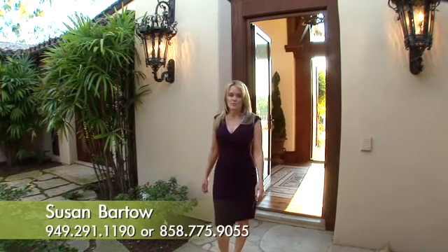Thank you for joining me on this tour of my beautiful listing here in the Covenant of Rancho Santa Fe. For a private showing, please contact me.